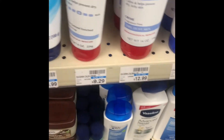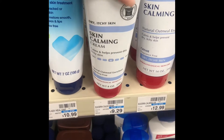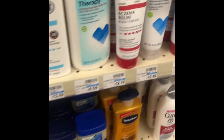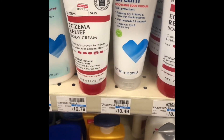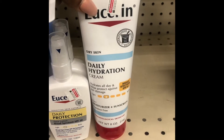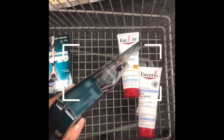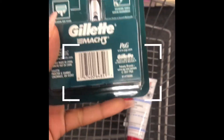I made it to CVS number two for my second transaction since the first store didn't have everything I needed. I'm picking up two Eucerins — when you spend $20 you get back a $10 extra buck. I'm picking one up at $9.29 and this one at $10.49, which should get me close to the $20 mark. My store does honor the 98% rule.